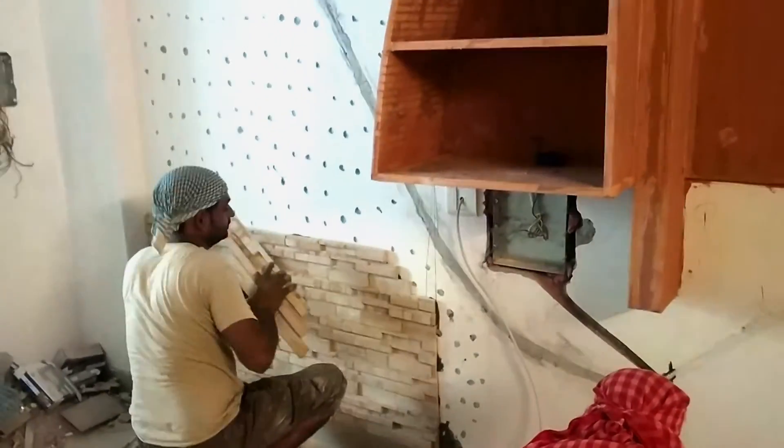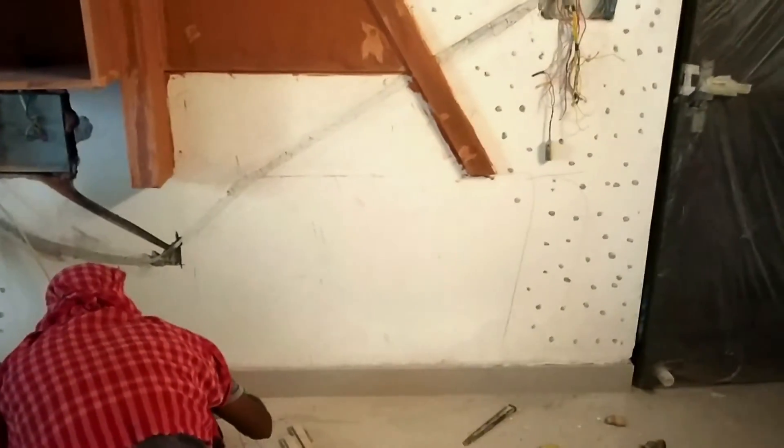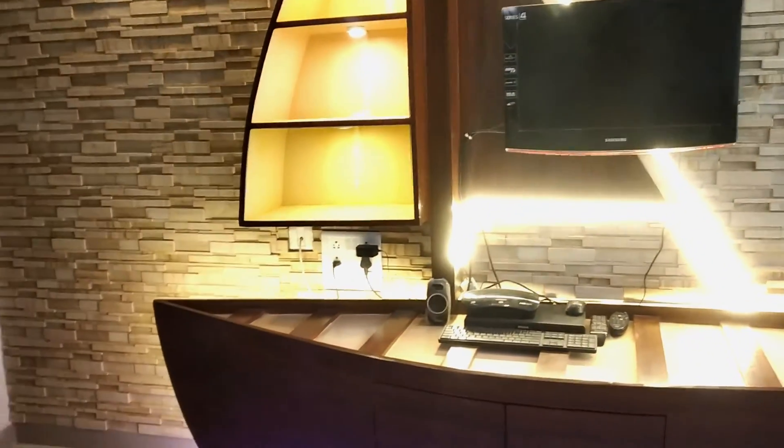The TV unit background had a wall where we wanted to do stone cladding. The stone we got is a natural finished stone which looks gorgeous with the TV unit. We made grooves so that the stone fixes properly, and this is how it was done.